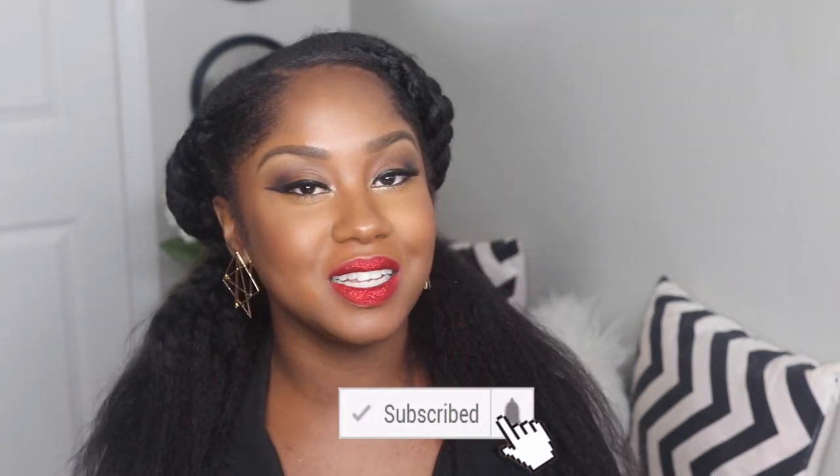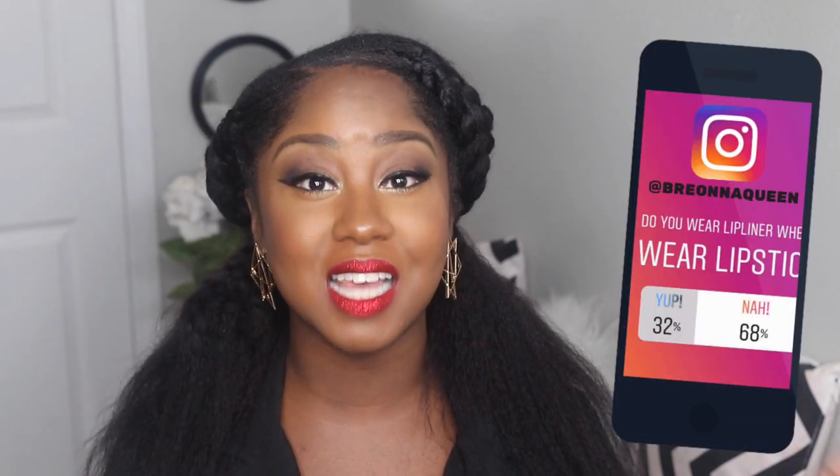Recently on Instagram I asked you guys if you use lip liner with your lipstick, and 70% of you said you don't. Lip liner is just lit to me. This video is all about lip liner — why you should wear lip liner as well as how to apply it.